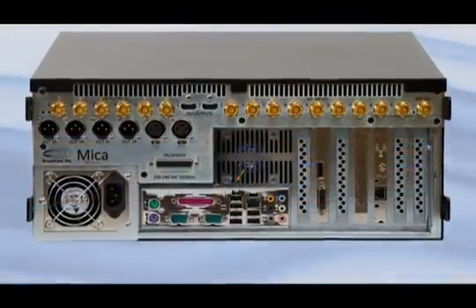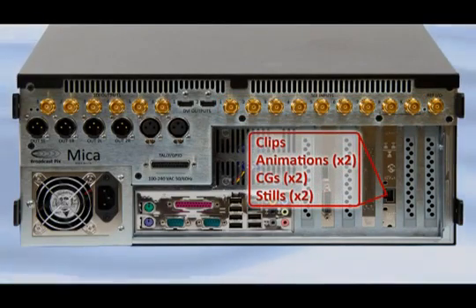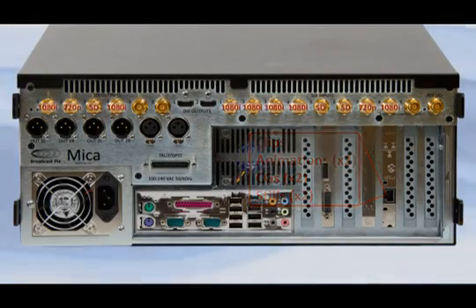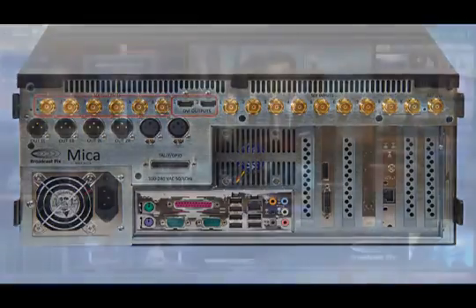Mica starts with a highly flexible switcher. There are 8 SDI inputs plus 7 channels of clips, animations and graphics. Each SDI input can take 1080i, 720p, SD and non-synchronous sources.